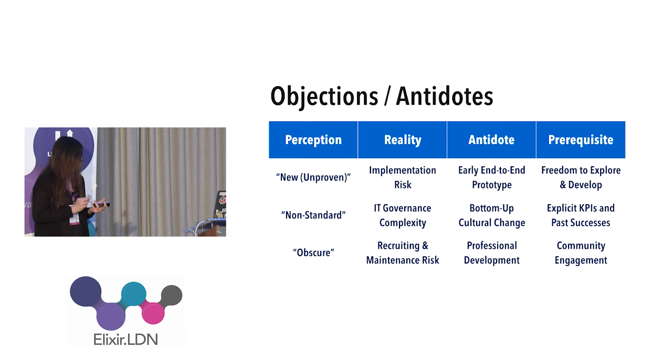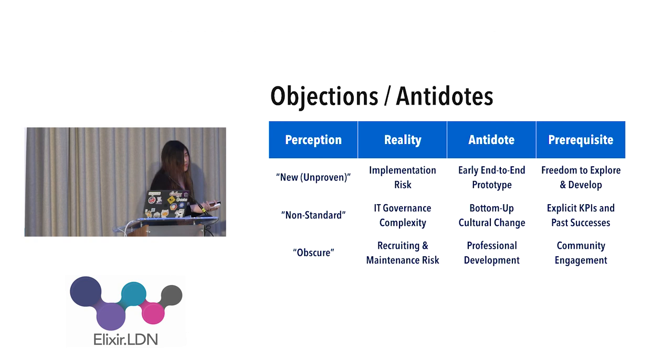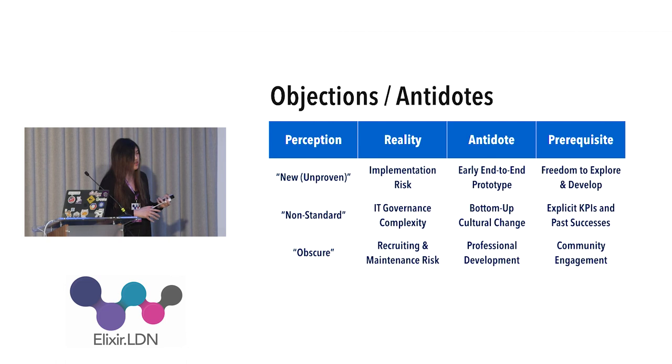The last objection is about obscurity — different from non-standard. Obscurity refers to the lack of people who know a technology, i.e. how many resumes you see with that keyword. This is actually a silly problem, because if you look at how long it takes to hire and train a new person to maintain a software stack, it may take weeks to months for a person to learn what a system does and then start coding. The syntax or technology itself is just a minor part of maintenance. If you have a constantly available professional development budget, you can train people continuously. You just need to know where the community is to send people to the right places.